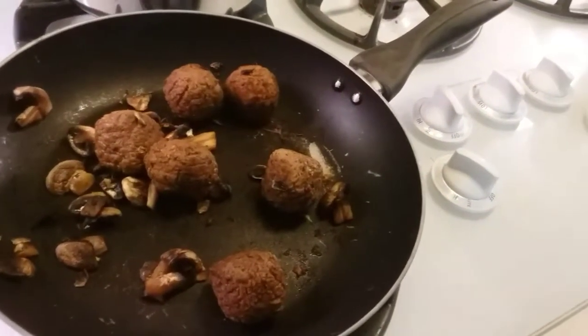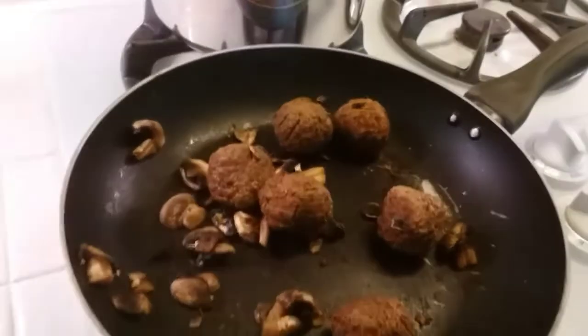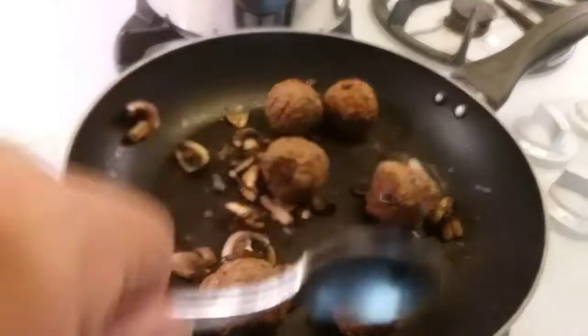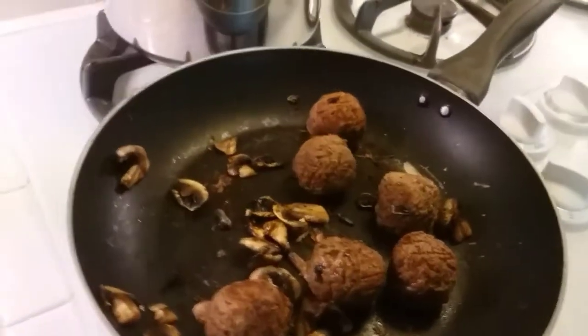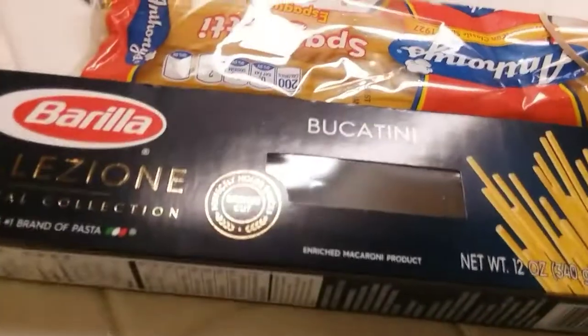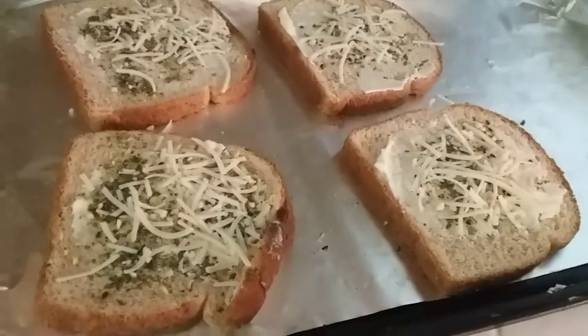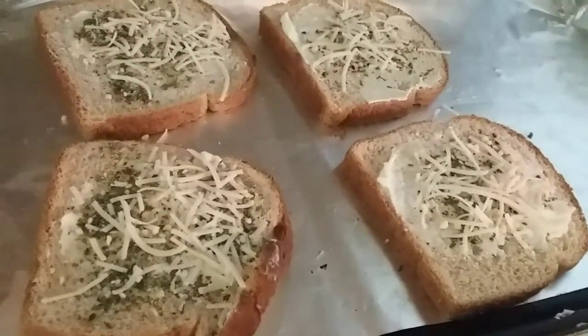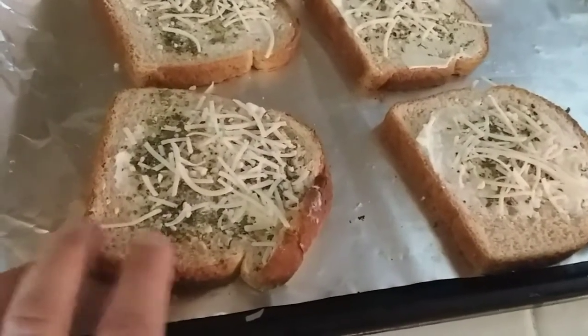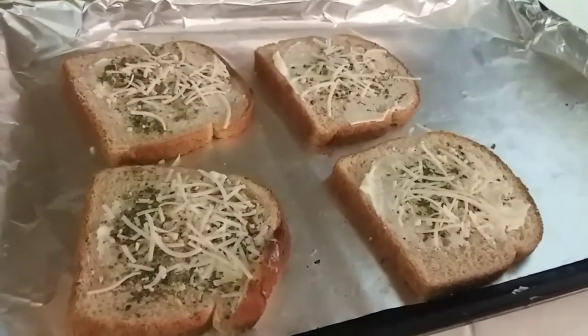For dinner tonight we're having spaghetti and meatless meatballs. Right now I'm sautéing the meatless meatballs in a pan with a little bit of mushroom. We're going to have some zoodles with it, and I've got the water boiling for the spaghetti. I also have some garlic parmesan bread that I'm going to put in the oven using dairy-free parmesan cheese — I've never used it on top of bread but I'm going to try it out.